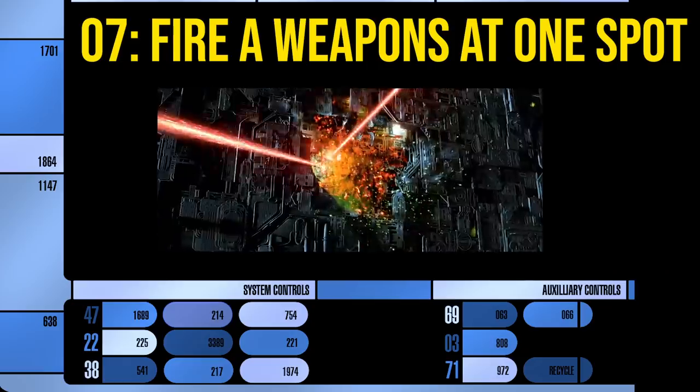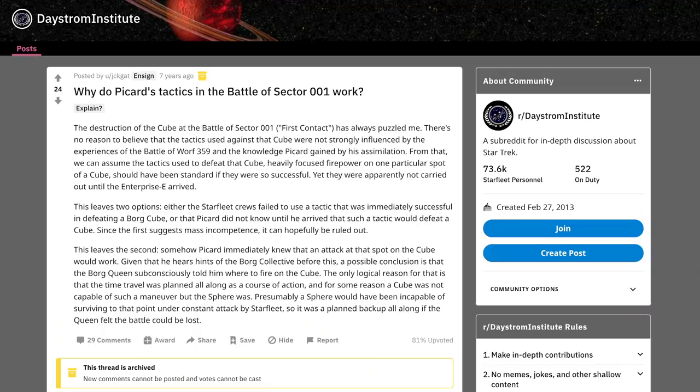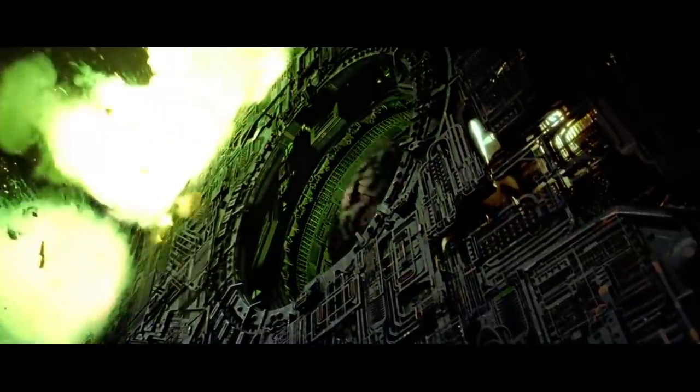Number 7: Fire all your weapons at one spot on a Borg cube. This is what Picard orders the fleet to do in the Battle of Sector 001, and it is successful, but there is no explanation in the film why this works. Some people say Picard was using his residual connection to the Borg to spy on the cube and know where it was weakened, but there's a Reddit theory that the Borg queen intentionally told Picard where to fire in order to destroy the cube as a distraction while she escaped in the Borg sphere and time-traveled back to the 21st century. Ronald D. Moore's explanation back in 1998 was that they all fired at the waste extraction system.